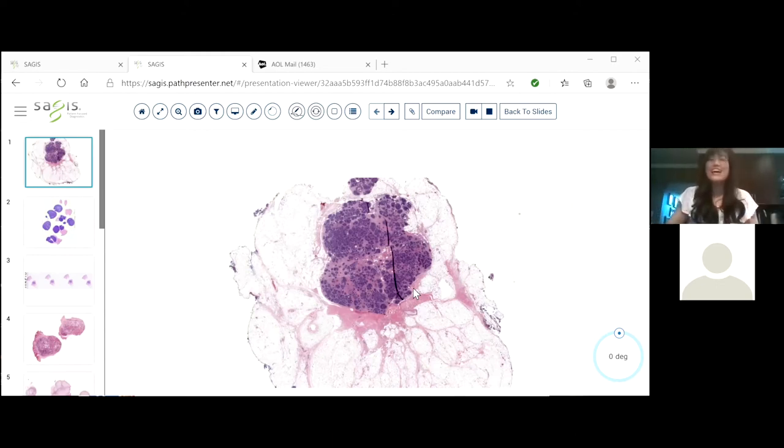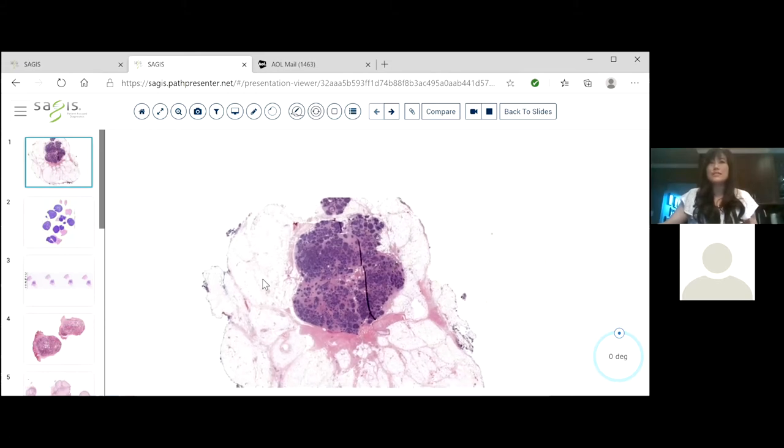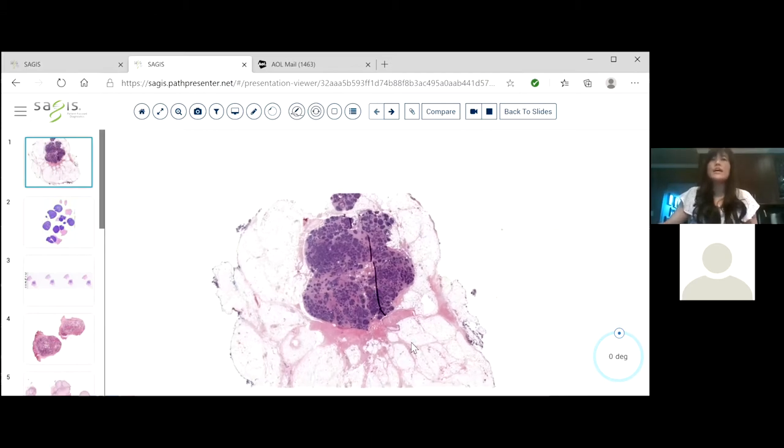Again, thank you so much for allowing me to speak today. Today we're going to talk about nodules in the dermis or subcutis. You can see there are going to be some blue balls in the dermis, some pink balls in the dermis, maybe some blue and pink balls. Although they have similar architecture, we're going to try and see if we can differentiate between them. Thank you so much, Dr. Davis, for pulling these — these are just great examples. So we're going to start with the first one you can see here.